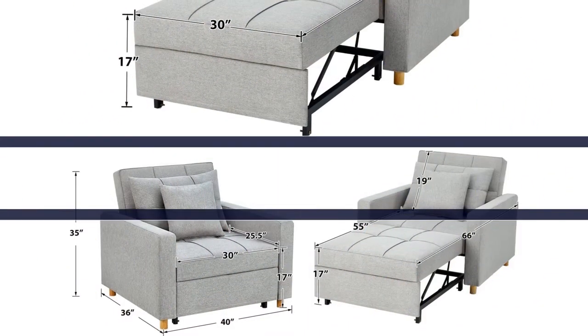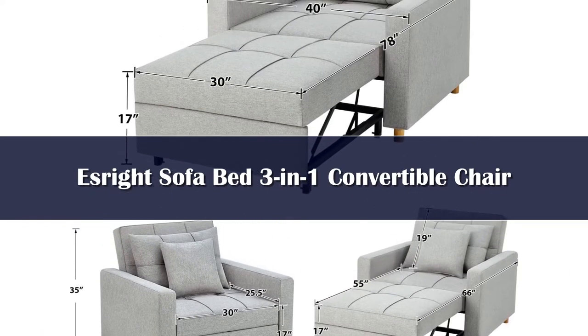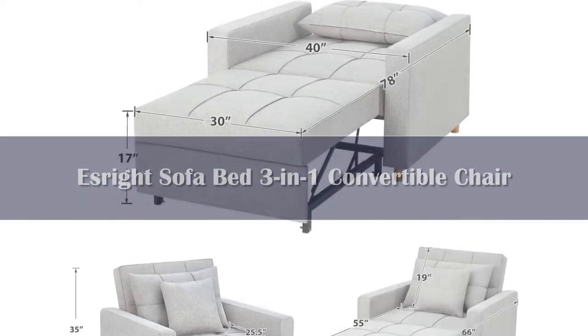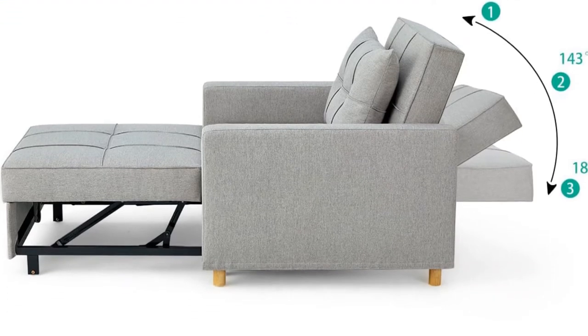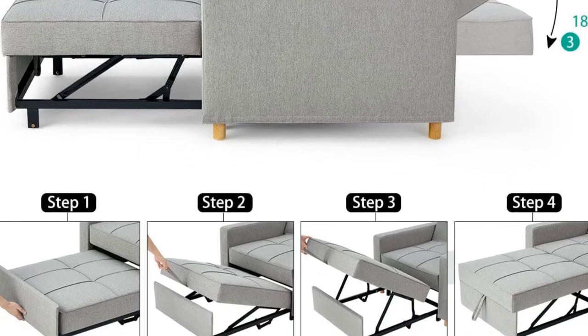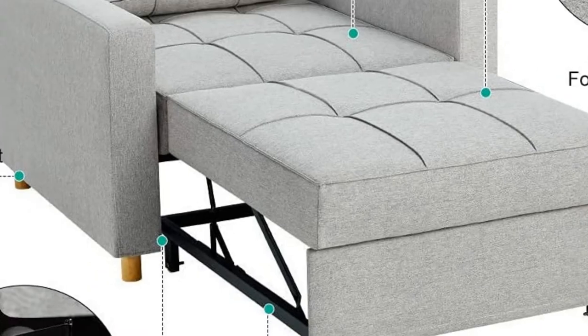Number 4. This versatile sofa chair bed can be easily and quickly converted into an armchair, a guest bed, as well as a recliner, to meet your various needs — no longer worry about unexpected guests. The adjustable folding bed chair has a three-level adjustable backrest, making for a comfortable sitting or lying experience.